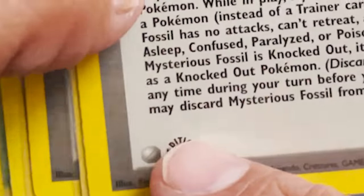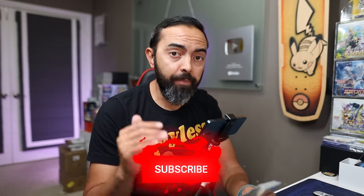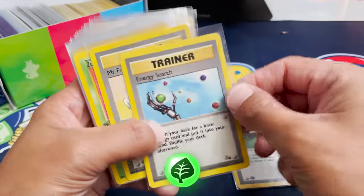We got a first edition Mysterious Fossil — first edition vintage. Make sure you subscribe because a lot of this, most of this, is going to be given away on our live streams that happen right here on this channel. I just kind of put these all together randomly and hand them out to people who join up. Energy Search.